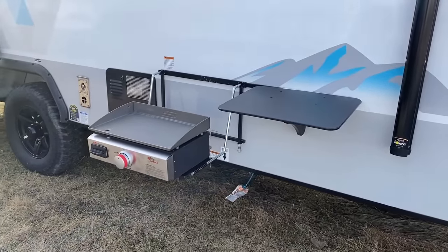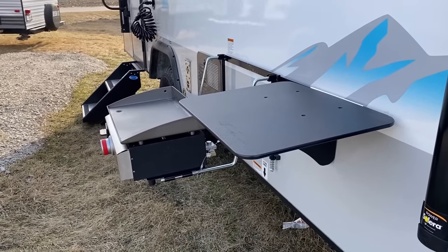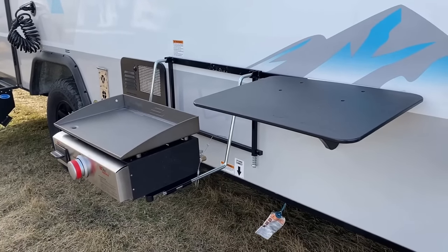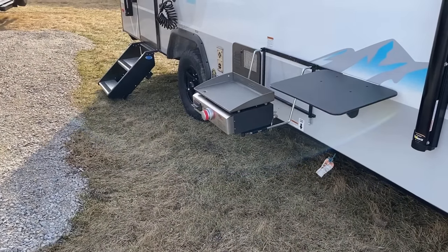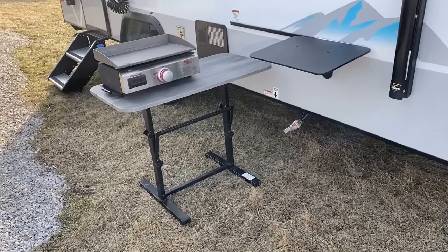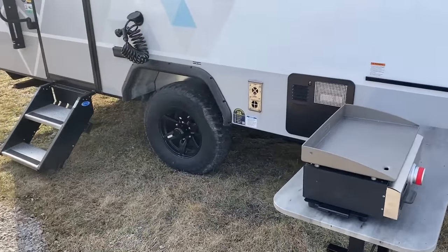There's a Rockwood-inspired little griddling station over here - Coachman's Freedom Express series does something very similar. We've got a nice little platter table and the little griddle situation. If you don't want to bracket it to the camper, remember that portable free-floating table from inside the RV - you could put that griddle right on that floating table.